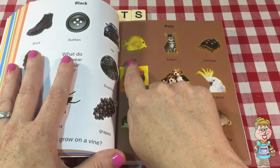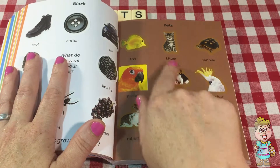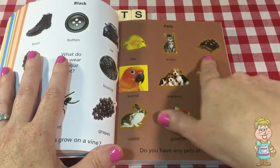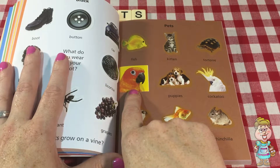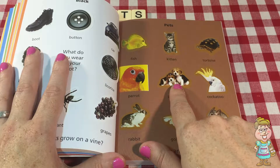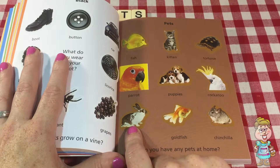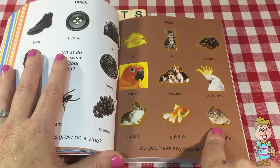Okay, so we have a fish, a kitten — what does a kitten say? — a tortoise, a parrot, puppies — what does a dog say? — a cockatoo, a rabbit, a goldfish, and a chinchilla.